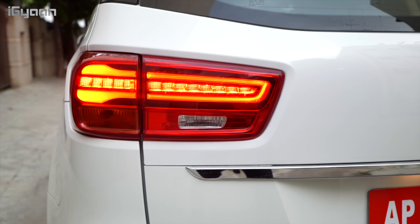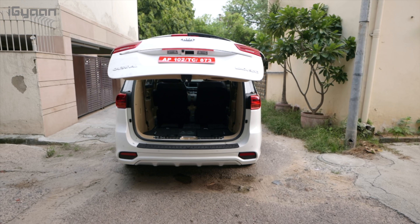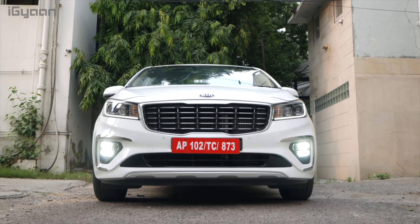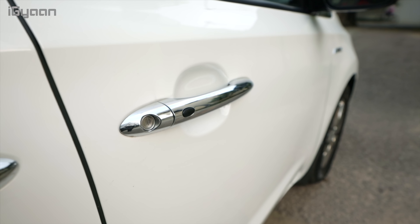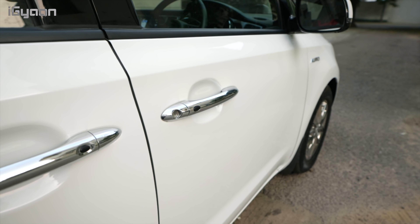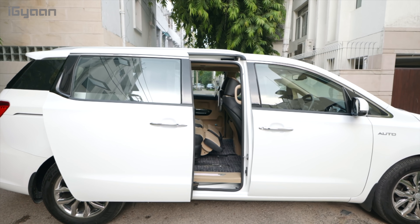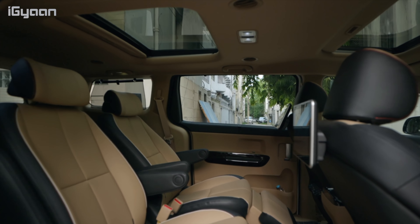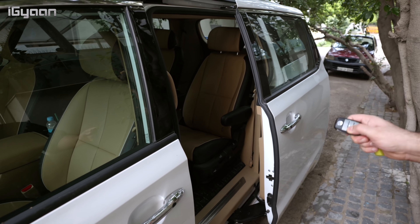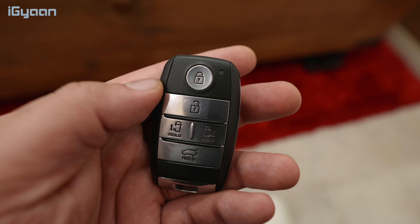You get LED tail lamps and the boot is electronically activated — you can also open the boot from the key itself. The car has really interesting chrome accents all over the exterior, and you also get night illumination in the front handles along with button-press keyless entry on all four doors. The motorized sliding doors are one of the coolest features of this car — it looks amazing when the doors open up for you, and you can slide them open from the key as well.